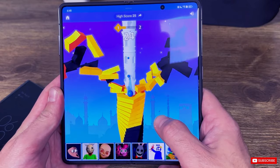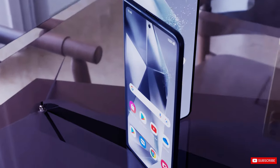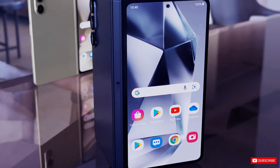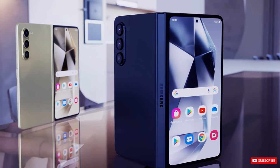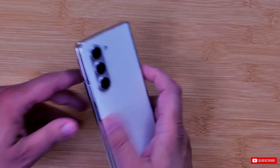It has been reported that the Z Fold 6 design will undergo another change which will make it feel more mainstream. Previous models had a tall and thin cover display, which, although Android can accommodate most apps in this space, can feel cramped for the user.